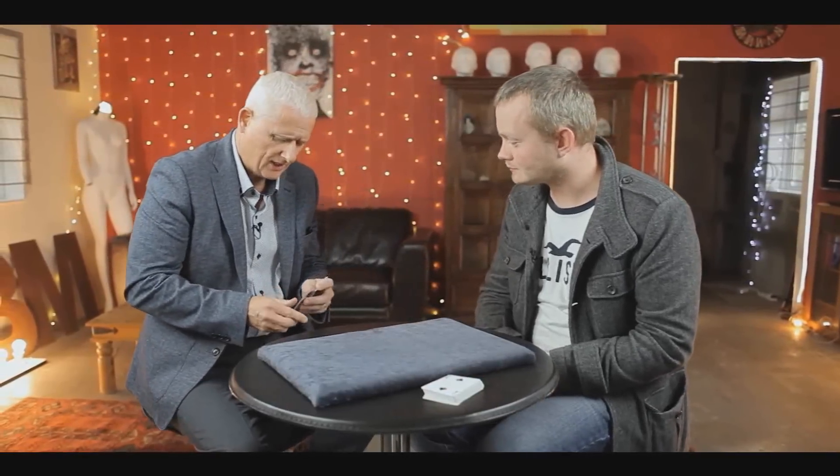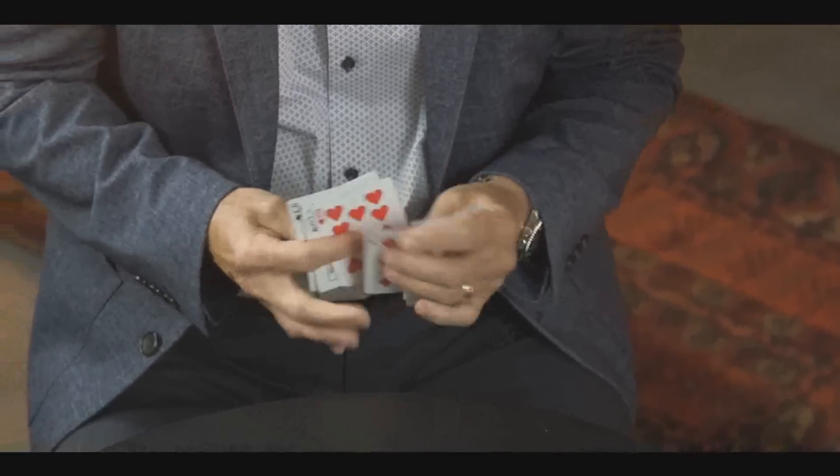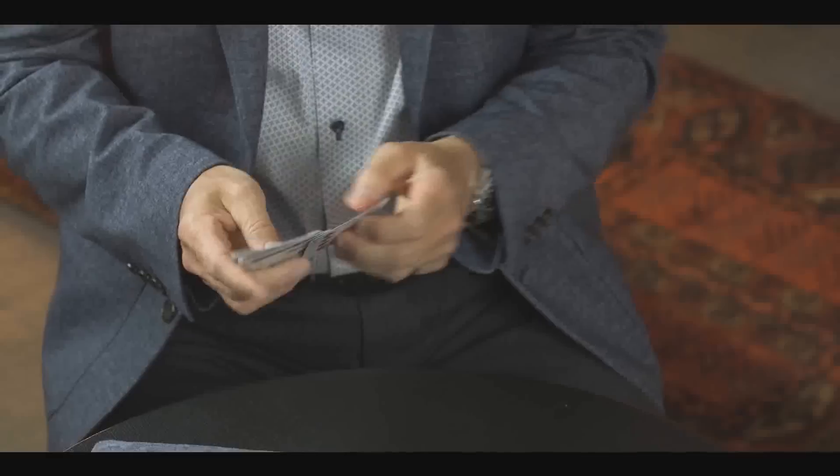Polly's Graph is more of a mentalism effect, and while on the surface it might look like the same trick as the previous one, in this one the spectator merely thinks of a card. Another packet trick is Nippy Knaves — it's a four jacks and three odd cards routine, which is a seven card ace assembly trick, but you're doing it with jacks. And then the last packet trick is called Cards to Pocket.